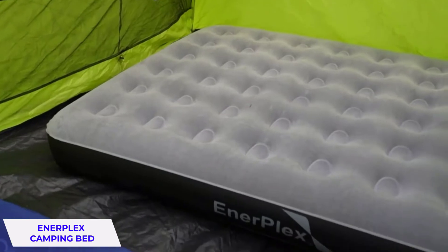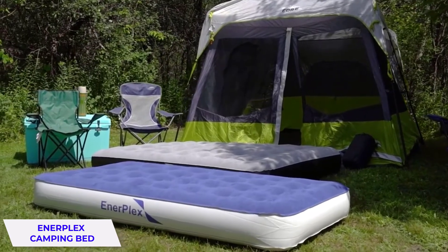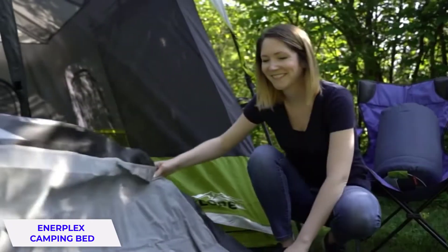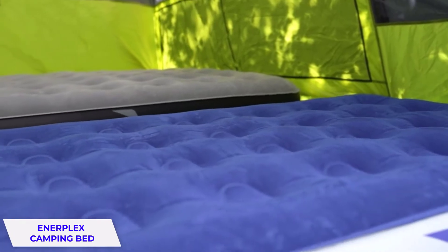Like most air beds, it is made with waterproof, never-leak technology. These coil beams were designed to give you maximum comfort and mimic the experience of a real bed. It is the perfect travel companion — its compact size makes it easy to pack up, and the pump works anywhere you take it.